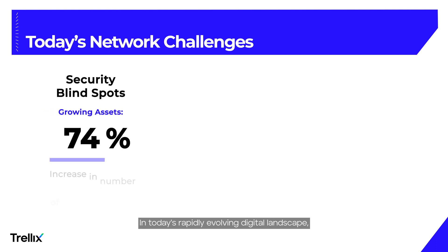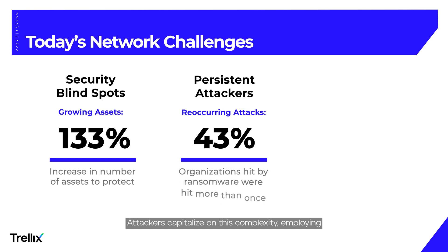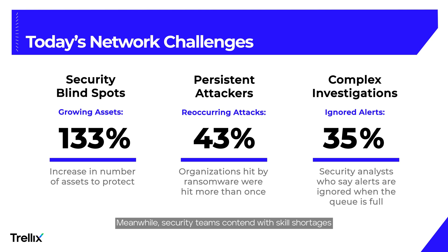In today's rapidly evolving digital landscape, organizations face the challenge of securing blind spots within an increasingly intricate and expanding network. Attackers capitalize on this complexity, employing sophisticated methods and exploiting known vulnerabilities with new variants to avoid detection. Meanwhile, security teams contend with skill shortages and alert fatigue, amplifying stress for defenders and heightening the risk that critical threats slip through undetected.